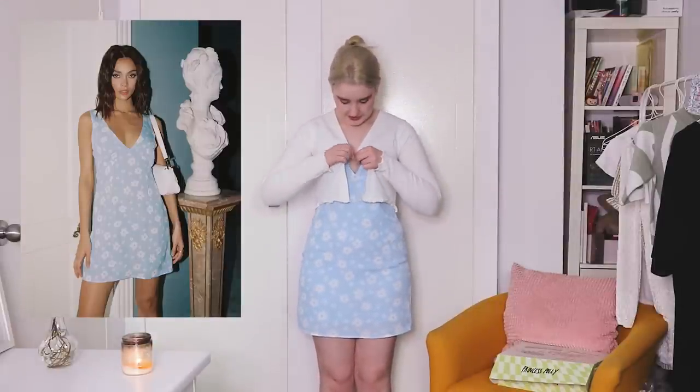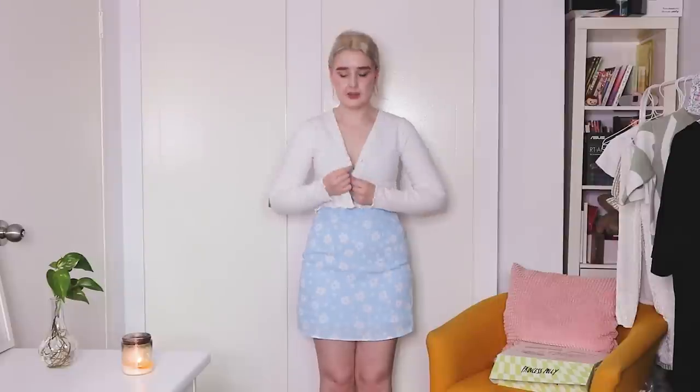The Karina cardigan has just one little button, so you can have it fastened or just let it hang open. Sometimes at the mall they really pump the air conditioning, so having a cardigan is practical.